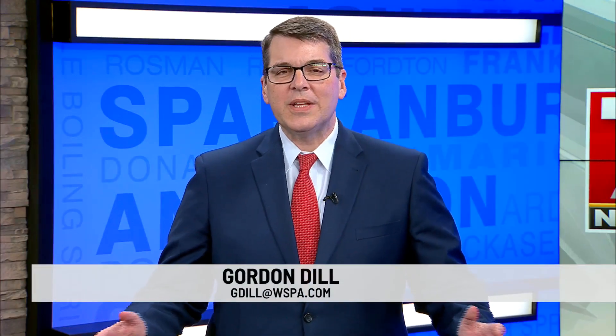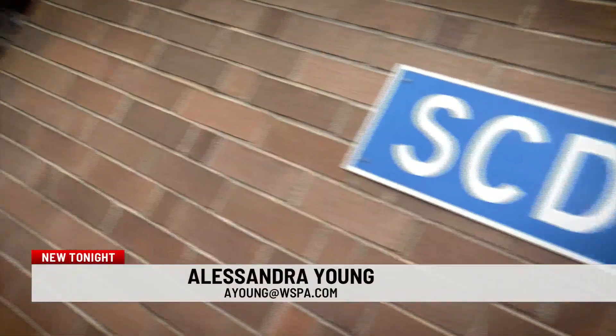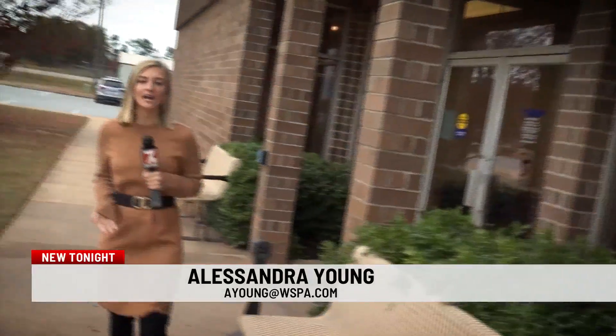Nobody likes waiting in line, especially at the DMV. There's a new plan to bring people in the upstate somewhat faster service. Our Alessandra Young explains. The DMV is placing kiosks in different grocery stores throughout the state of South Carolina, starting with three, one of them in the upstate. All of these kiosks will open in early November.